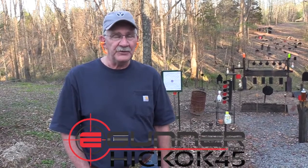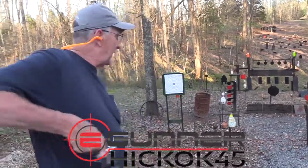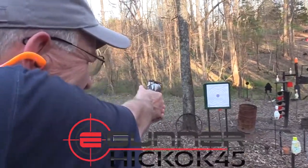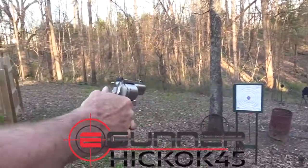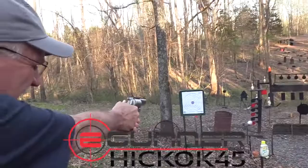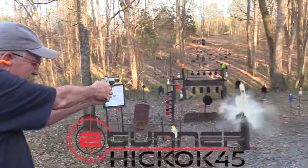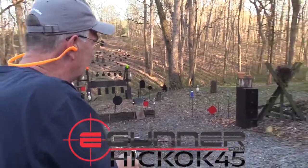Hickok45 here. You know me — give me a good old six-shot revolver and I'm happy. Oh yeah, bowling pin, two-liter — look at that! Oh look, popped the smoke.